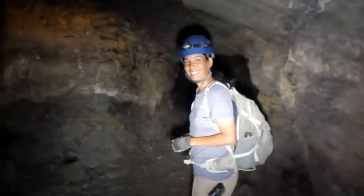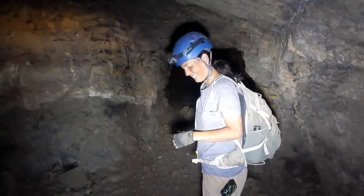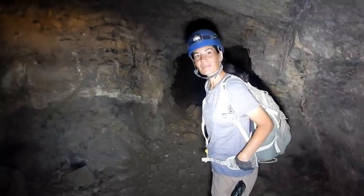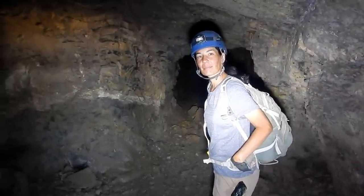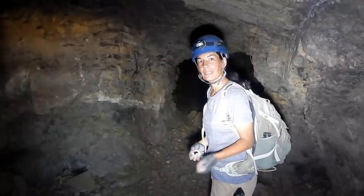Good morning, YouTube mine enthusiasts. Tom and Julie here. We're in a big mine today — a tungsten mine. I know it's bright with the backlighting, but this is the portal we just came in. Let's go exploring.